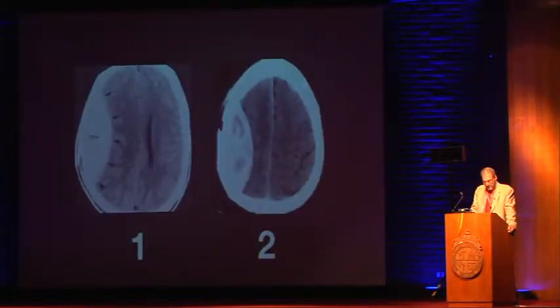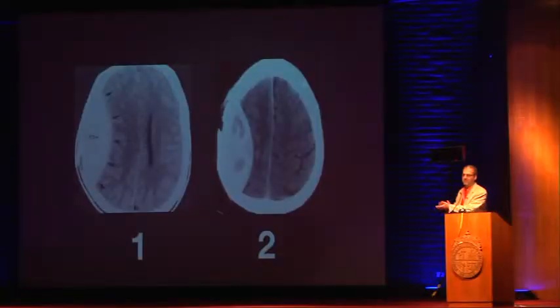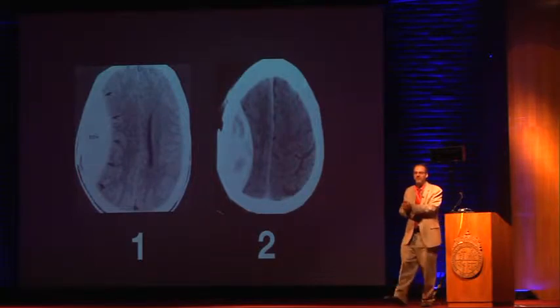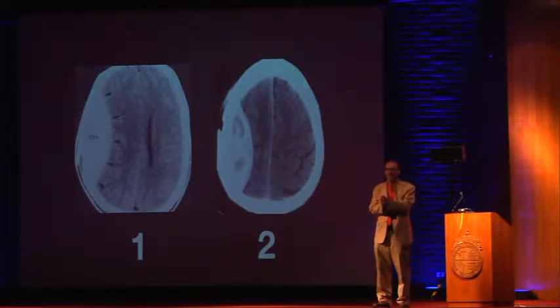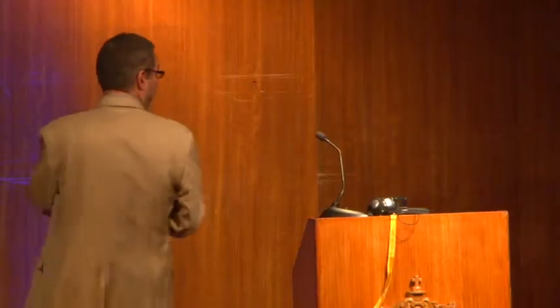Which of these hematomas would you rather have? Now I can tell you you're wrong. The one that looks better is actually worse because it represents active bleeding. Whenever you see two different densities in a hematoma from trauma, that indicates active bleeding. On CAT scan, before blood is white, it's actually black for the first few moments.